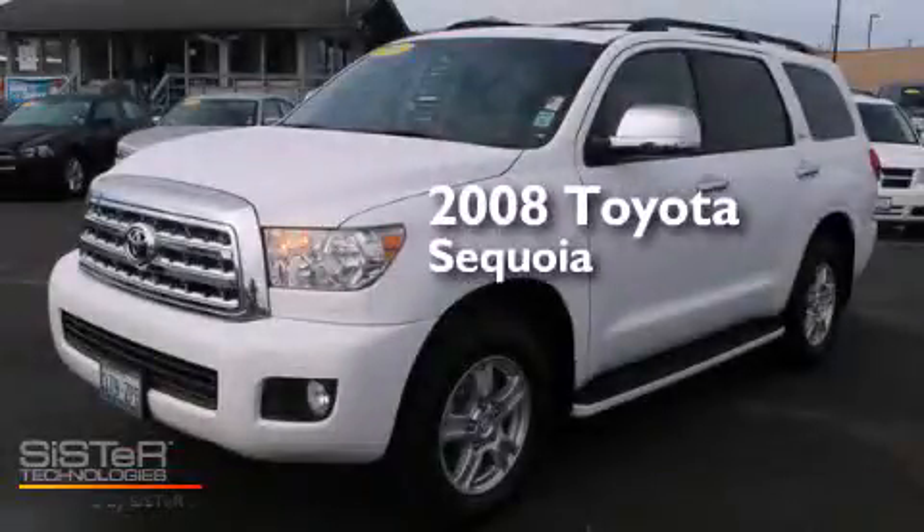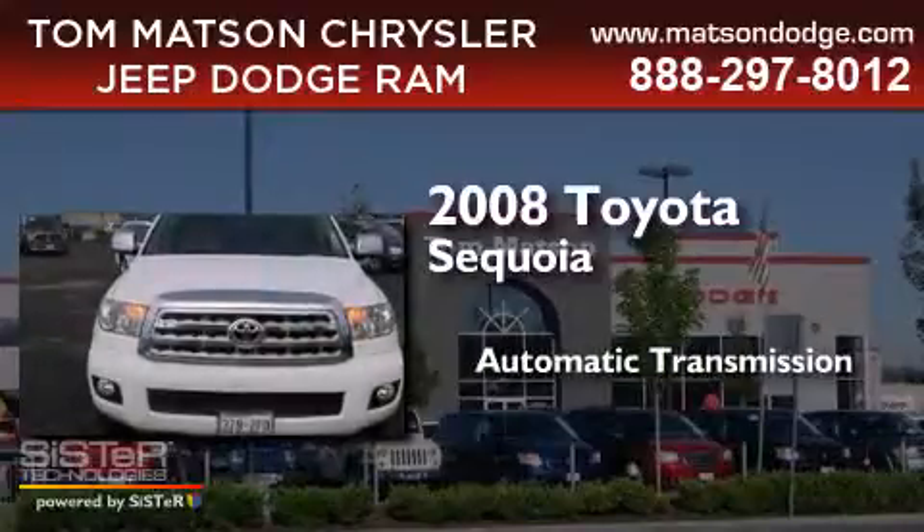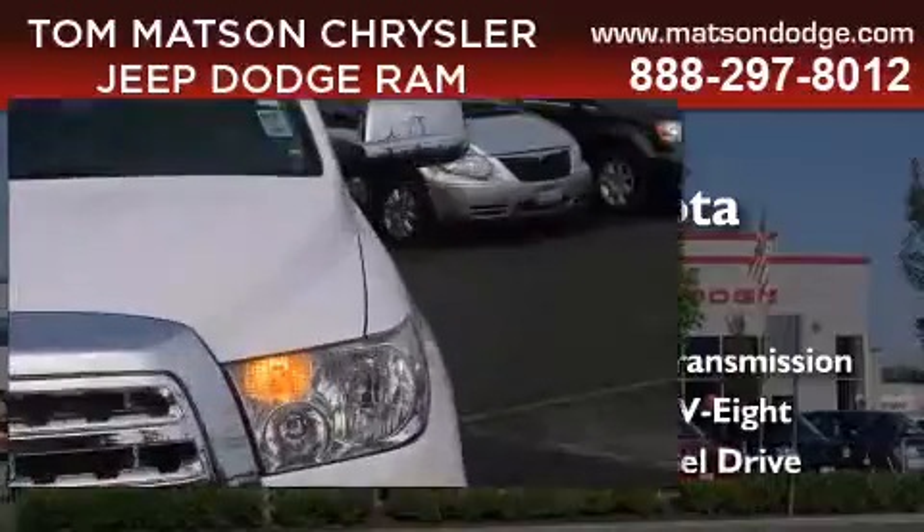This is a 2008 Toyota Sequoia. This SUV has an automatic transmission, a 5.7 liter V8 and four-wheel drive.